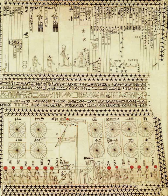Of the constellations present on the diagram, the only certainly identifiable was Mesketu with the Big Dipper, because of the difficulty that arises when an attempt is made to match modern-day constellations with those of the ancient Egyptians.